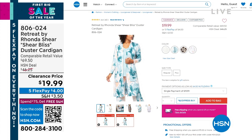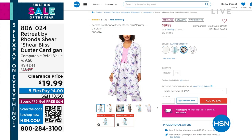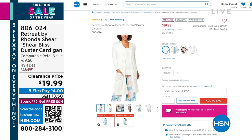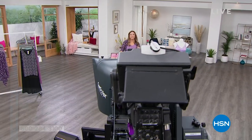You can mix and match almost everything. We don't have time to show everything, but jumping over to HSN.com — there's a Sheer Bliss Duster Cardigan also on clearance at $19.99. Four colors available: vivid brush strokes, safari butterfly, marble print, and cream. Item number 806024. We're taking a short break — coming back with another clearance deal on one of Rhonda's bras.